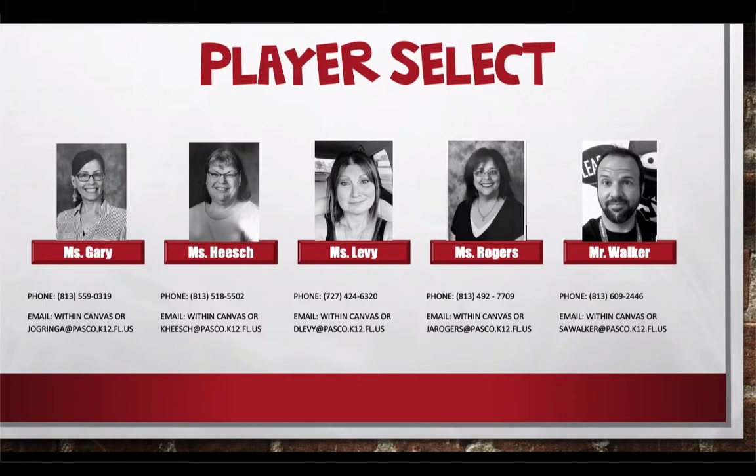We had our Bitmoji characters out there, but we're actually real people as well. We have all of our contact information here for you, and it's also on the home page of your course. So if at any time you need to reach out and contact us, you can go to the home page of your homeroom course and find all of our information listed there.